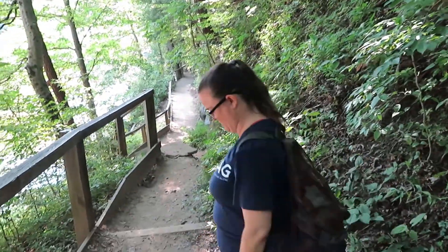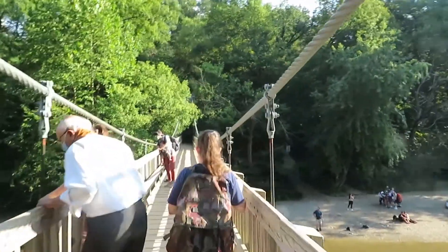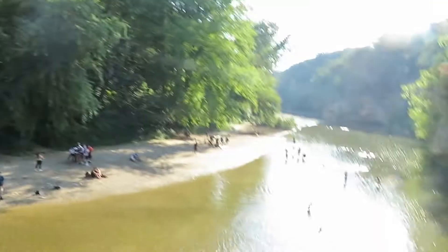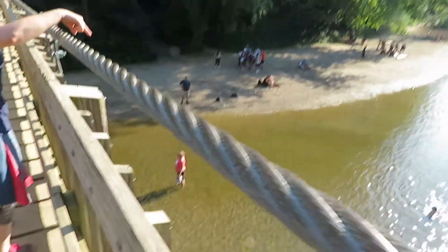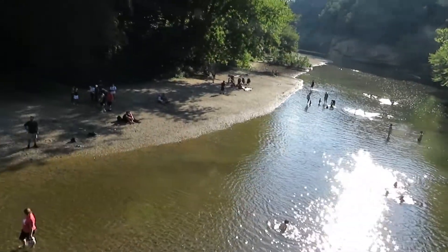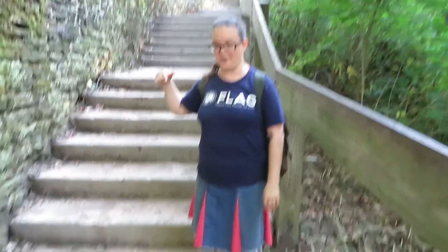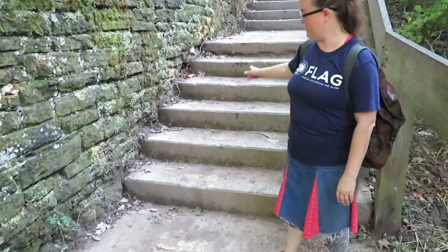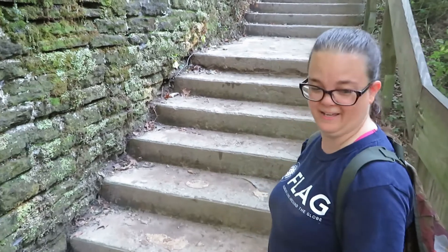Yes! Come on! This is us finishing up. Look at all the people and the water — people are swimming in the creek and just having general beach fun. On the way down, I fell down these stairs, but we survived. Here we are!